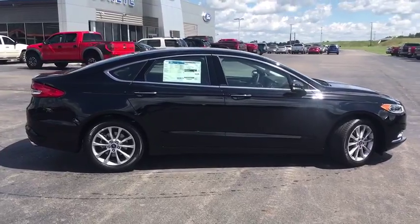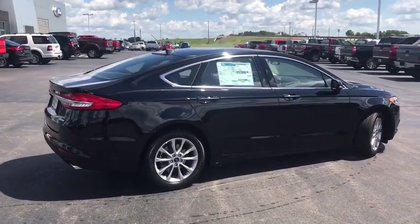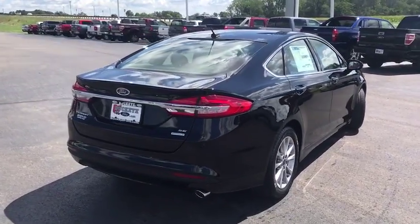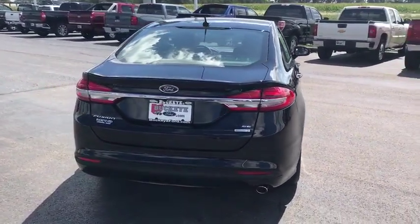Traction control, power passenger seat, leather-wrapped steering wheel, dual airbags, power steering, four-wheel disc brakes, universal garage door opener, compass, security system.